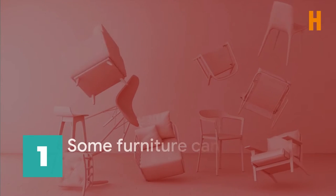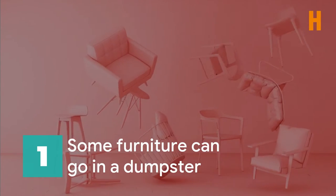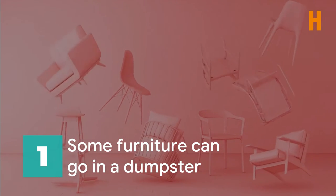Items commonly allowed in a dumpster include, number one, furniture. Couches, tables, chairs — almost all types of furniture are accepted in dumpsters. However, in some locations, upholstered furniture and mattresses are not allowed in landfills. And in others, you can throw away furniture and mattresses in a dumpster, but it can come with additional fees depending on your local area's regulations. Always be sure to check with your dumpster rental provider about the types of furniture they allow in their containers.